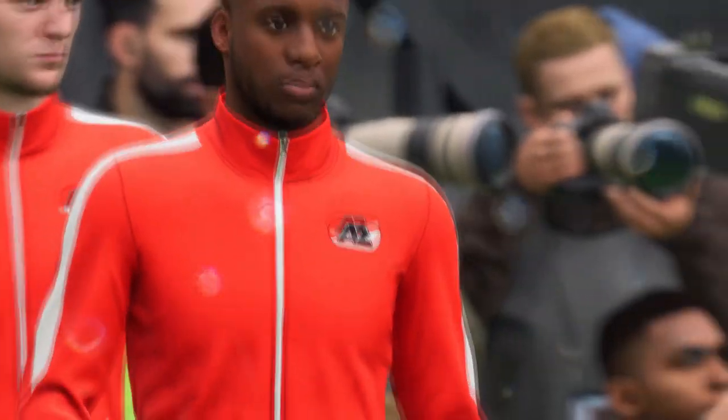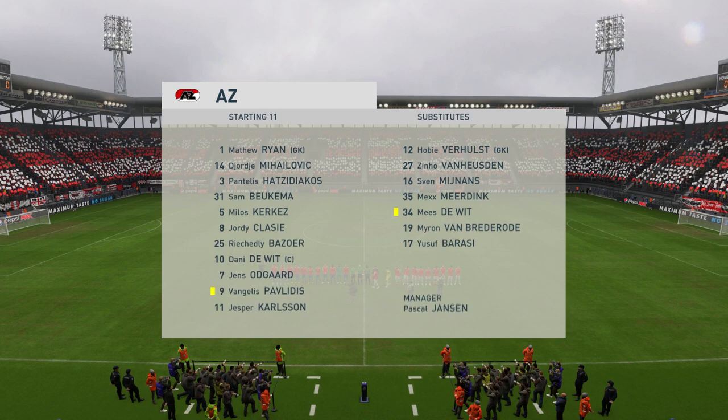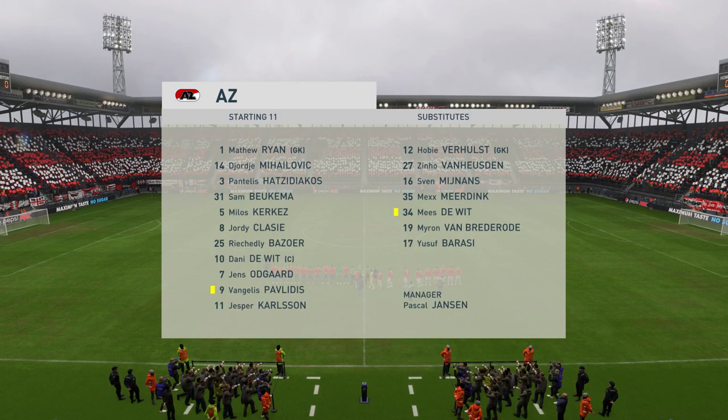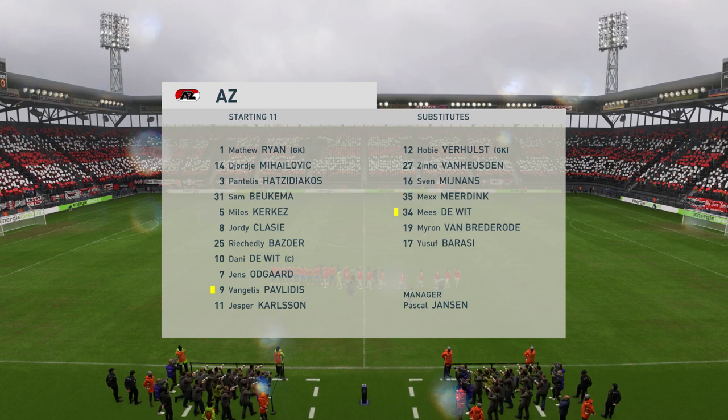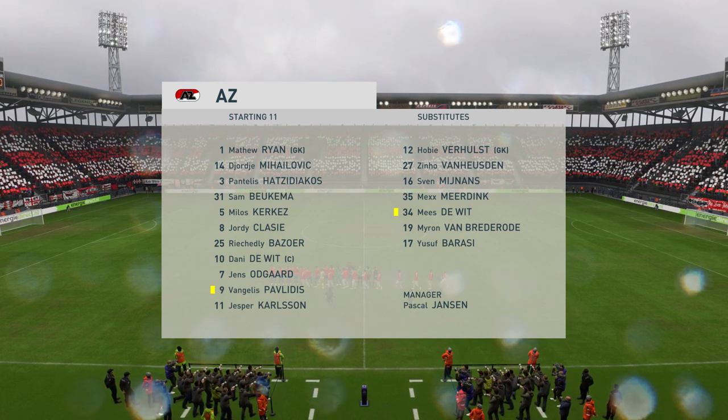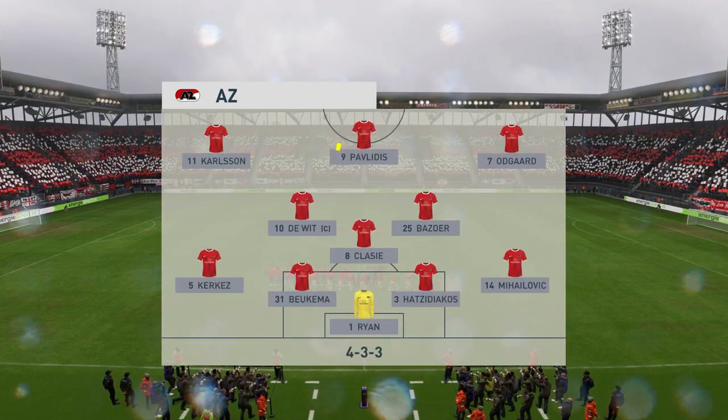The lineup for the hosts — the wingers will be key here. They have to choose the right time to give width and the right time to come infield to support the center forward. If they can do that, they're a potent front three, no doubt about that.